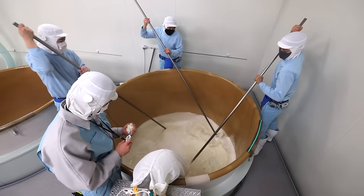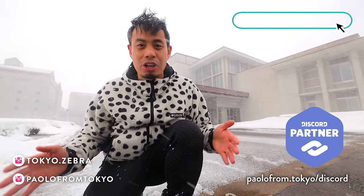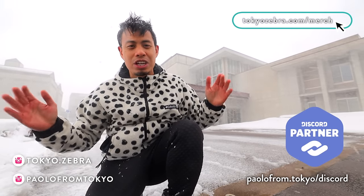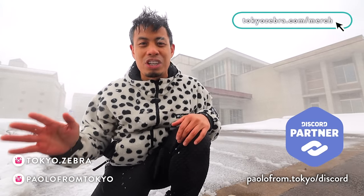...let me go into their factory and show you how sake is made. But before I start, like always, if you want to see what I'm doing on the daily, check out my Instagram. If you guys want to help support the channel, then definitely check out my Tokyo Japan merch. And if you guys have any questions about Japan or Japan travels, then check out my Discord community.